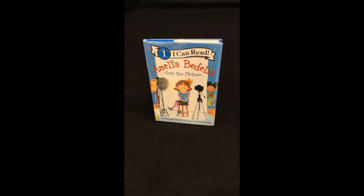We have many Amelia Bedelia books in our Easy Reader section. In this next book, Amelia and her friends are preparing for Picture Day. Amelia Bedelia Gets the Picture, written by Herman Parrish and illustrated by Lynn Avril.